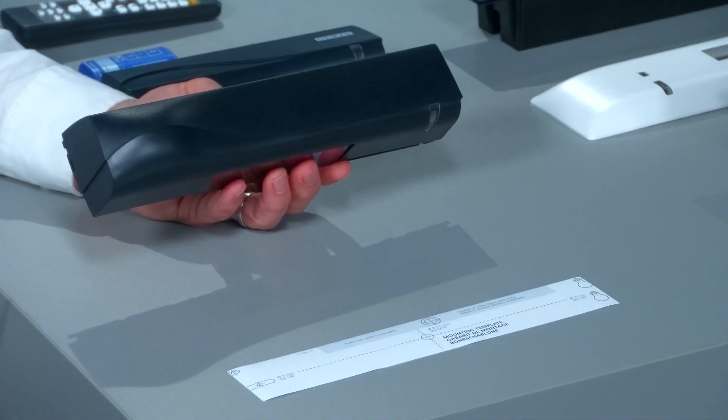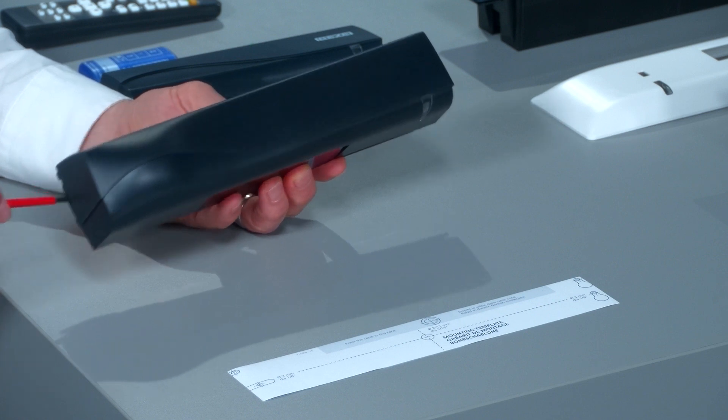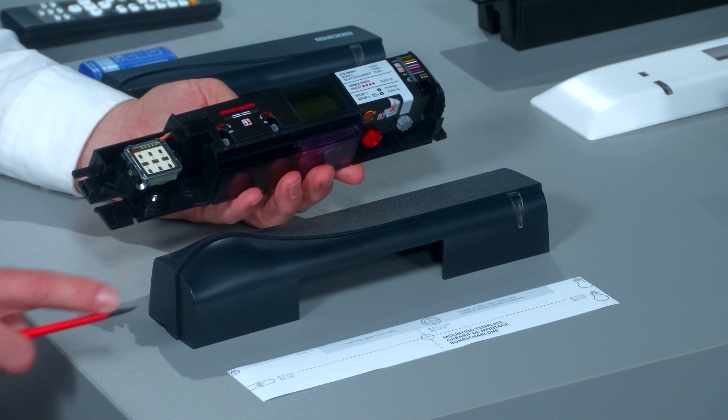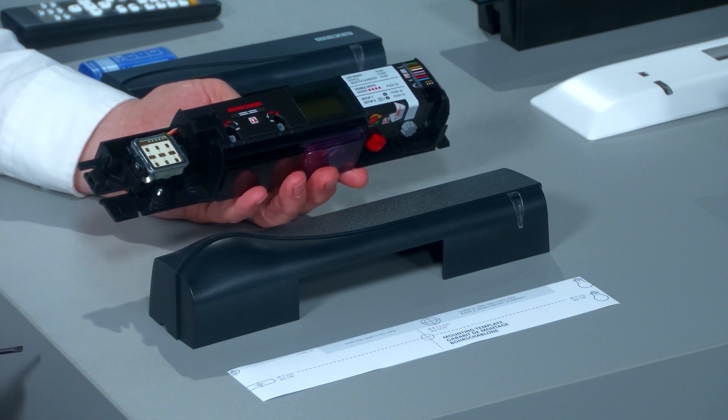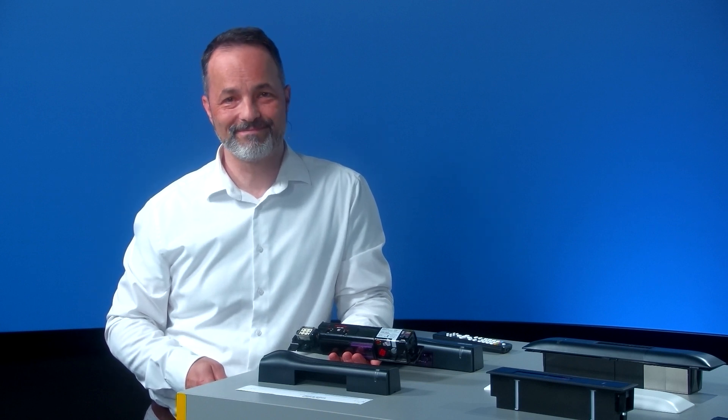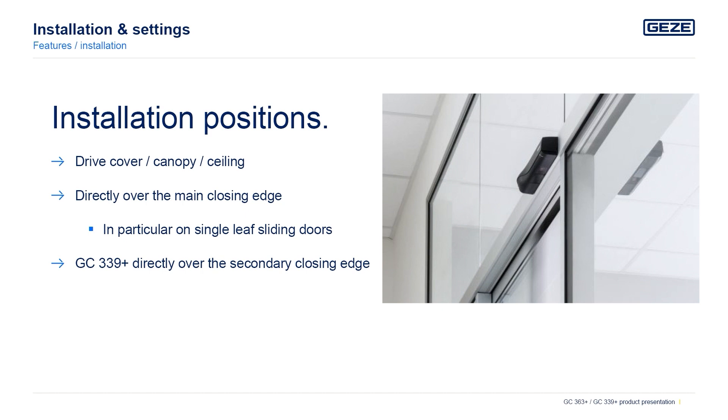Prior to installation, remove the front cover using a flat head screwdriver from the side. Consider using the drilling template and a proper cable routing. The drill holes are compatible with the preceding models. The sensors can be installed at different mounting positions, for example the drive cover, the canopy or the ceiling.